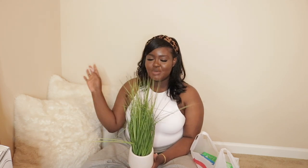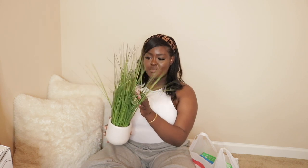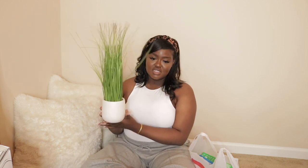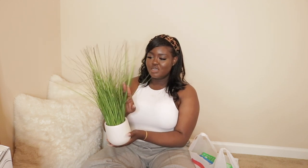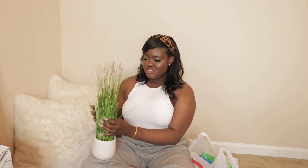I got this plant from Target and I got it for my bathroom because I felt like I needed some greenery in my bathroom. If you guys watched my bathroom decorating video, I mentioned a grass plant and this is what I was talking about. I decided not to put it on my toilet — I just put it on my countertops and I think it looks really, really cute there. It just adds a little bit of flavor to my bathroom. It was $20.